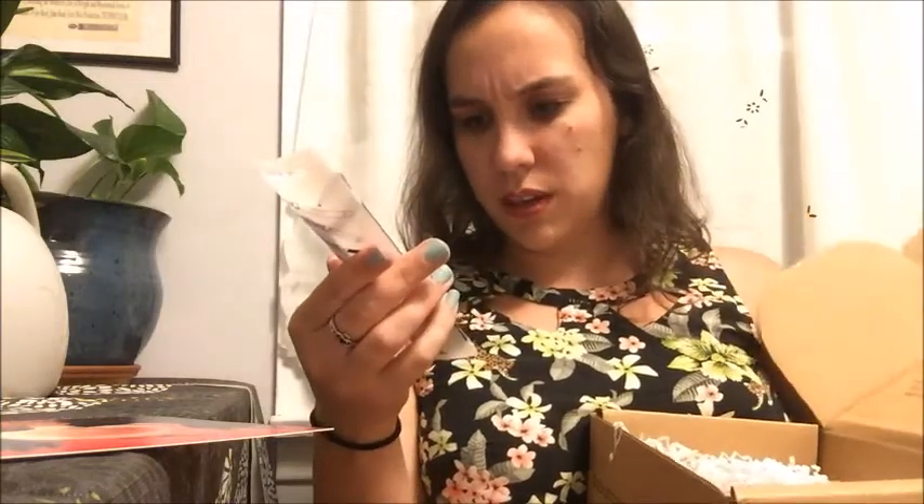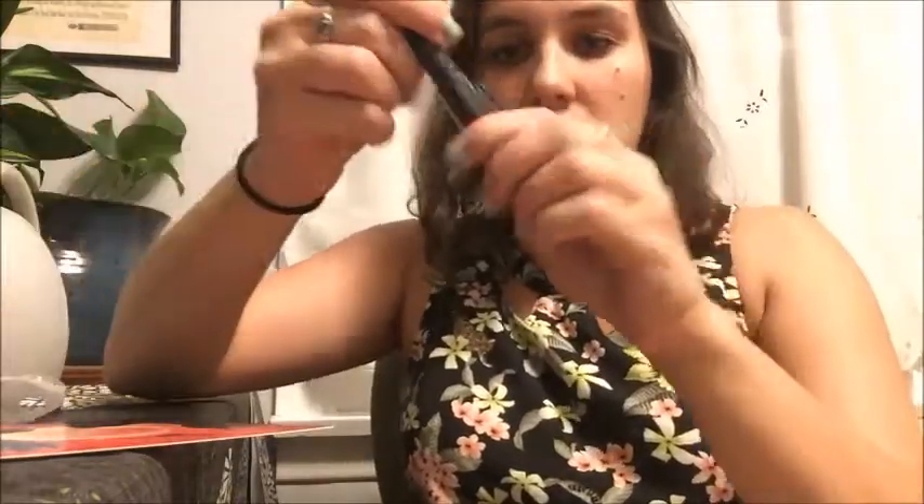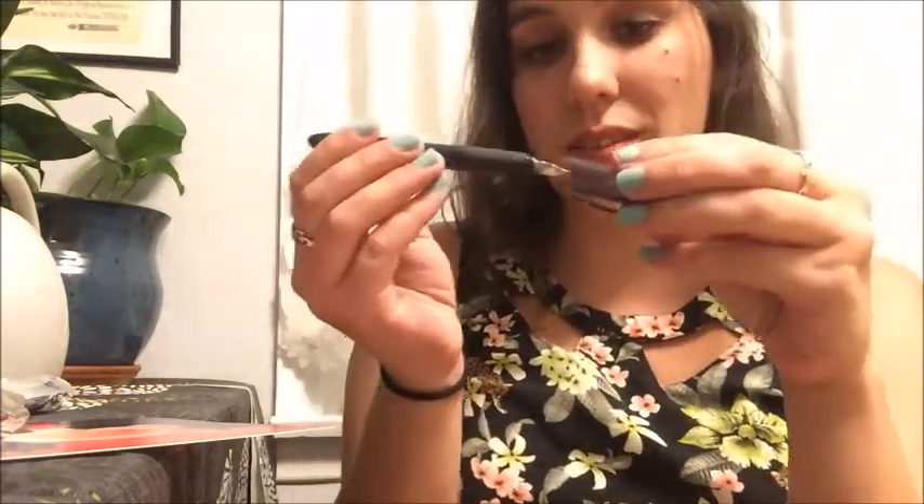So first things first, we have a Splendid Pen — no idea what a Splendid Pen is — it's a fountain pen with three black ink cartridges and it looks like it's got a fancy tip. Wow, look at that! So this is going to be a very fun pen to use. It's a fancy pen with a couple more ink cartridges, which is really nice.